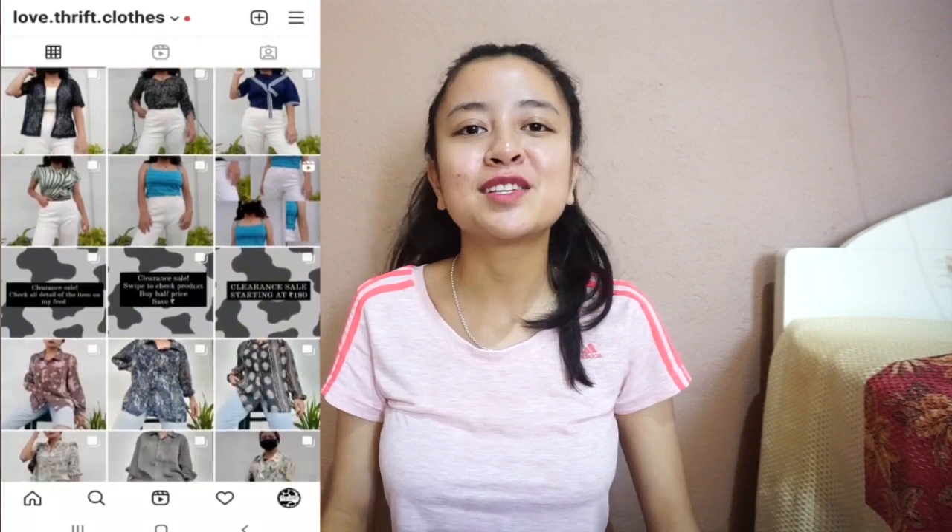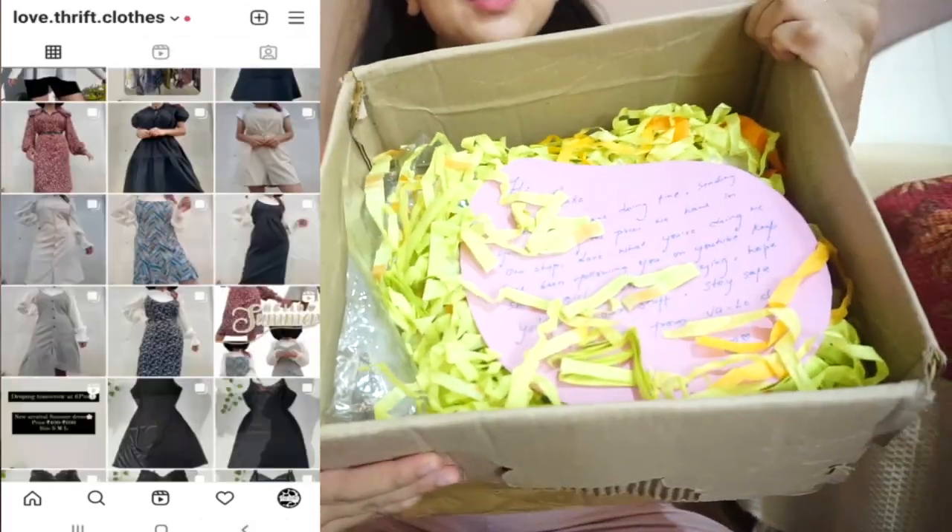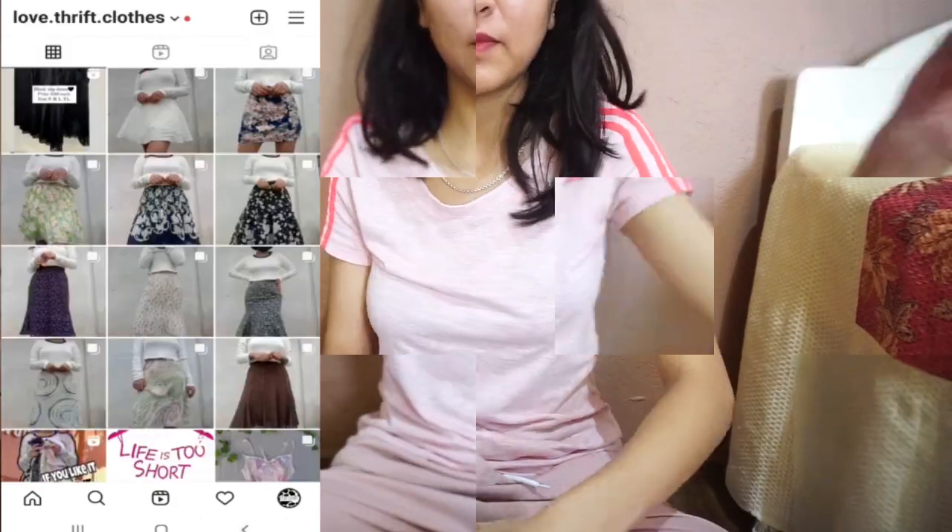Thank you so much Valet Closet for sending me this! I'm excited to see what's inside and I want to show you guys what all they sent me. Valet Closet is an online thrift store — it is a small business based in Shillong but they ship all over India. They have a really good collection, each item handpicked by the owner herself, focusing on the quality of each product. The packaging is really cute!